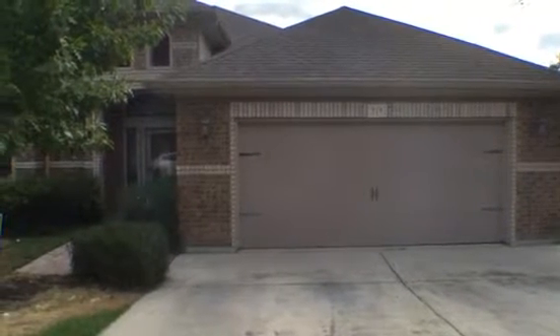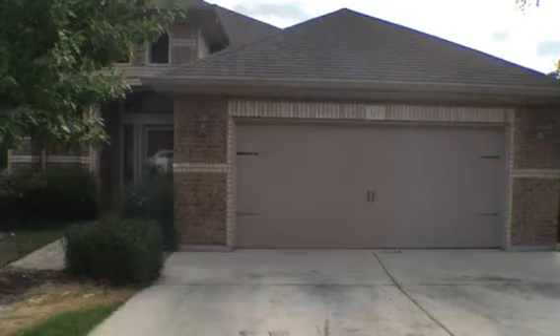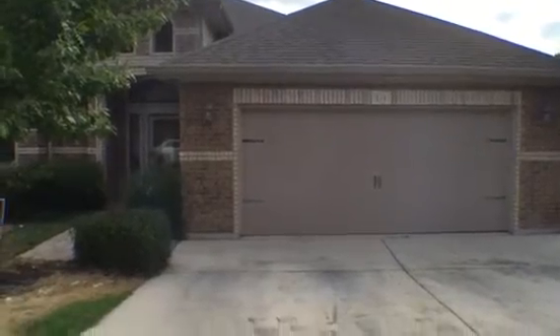Good afternoon, this is Ruby Rowan from Larson Properties and today we're doing a move-out inspection for 714 Grove Bend.